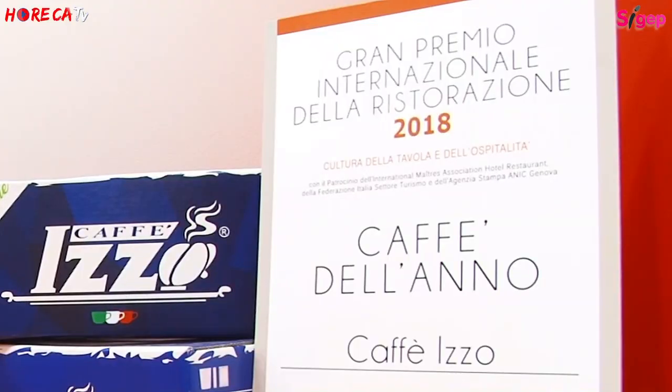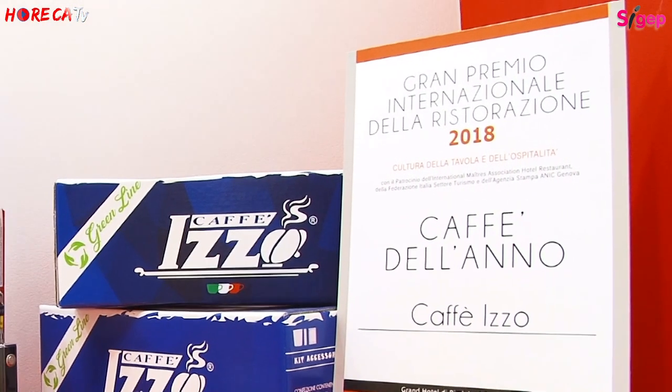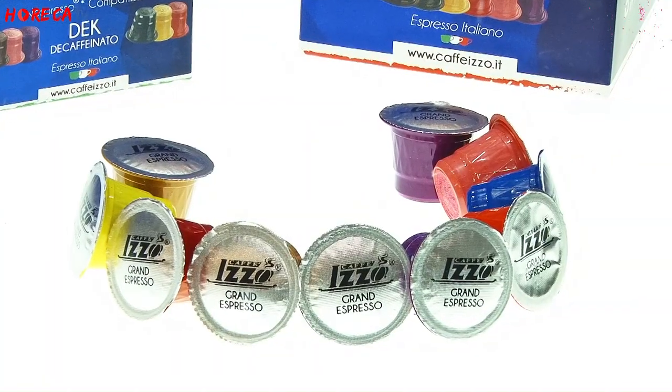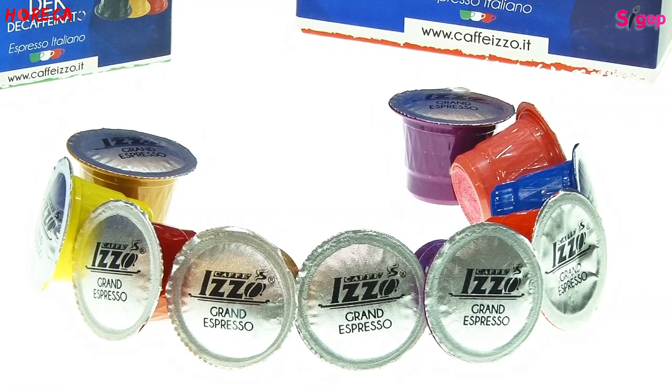Abbiamo realizzato il settore vending, ovvero il monoporzionato con cialda ESE 44mm e varie compatibili. Per le capsule arriveranno nuovi formati come Dolce Gusto, Caffitaly e Bialetti. Continueremo ad investire in questo settore del vending che ci sta portando numerosi risultati: il nostro stabilimento è aperto 16 ore al giorno per soddisfare l'esigenza della nostra clientela.